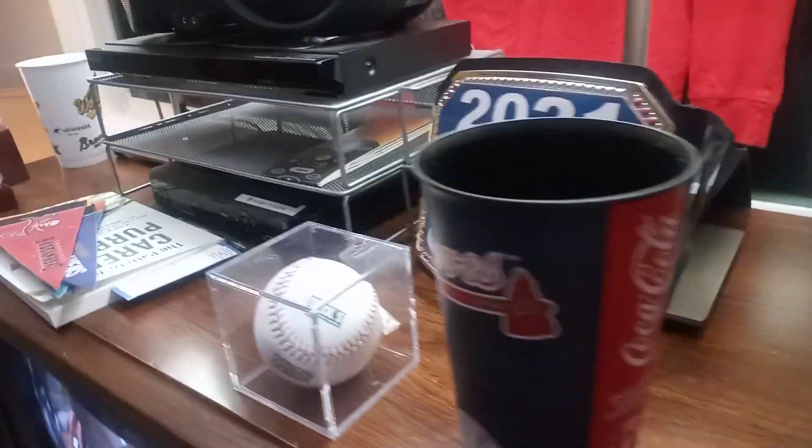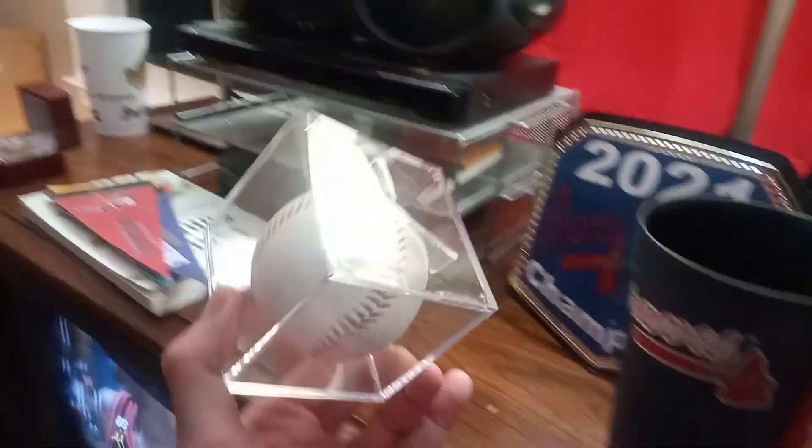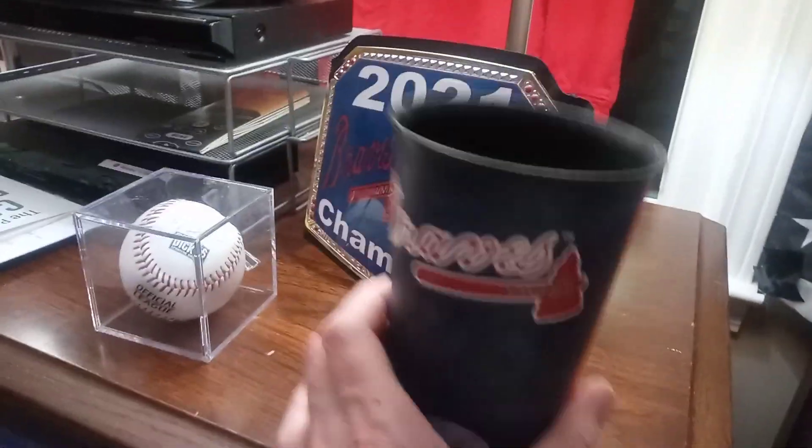This is the Braves section. I do have more but I don't want to clutter it. I've got the World Series ball by Jorge Soler, the Braves cup, and the World Series championship belt.